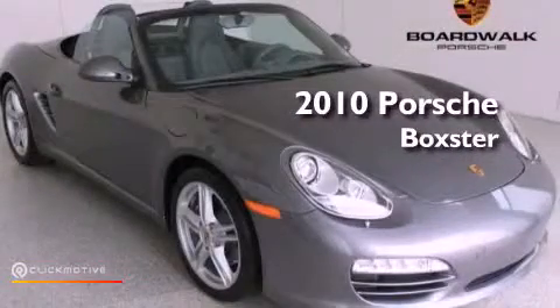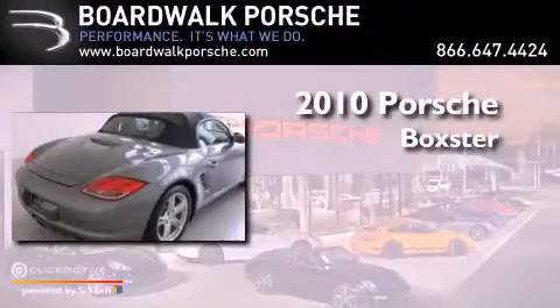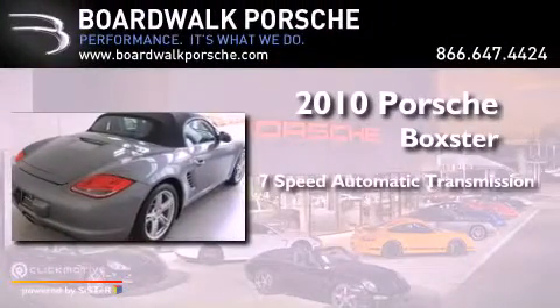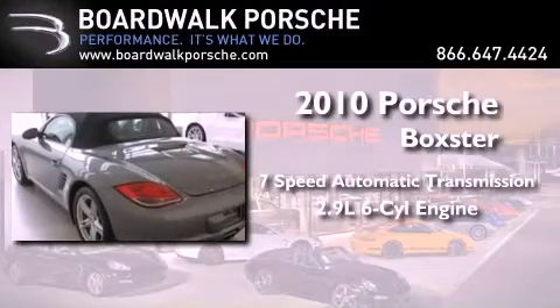This is a certified pre-owned 2010 Porsche Boxster. This vehicle has seating for two adults and a 2.9 liter six-cylinder boxer engine.